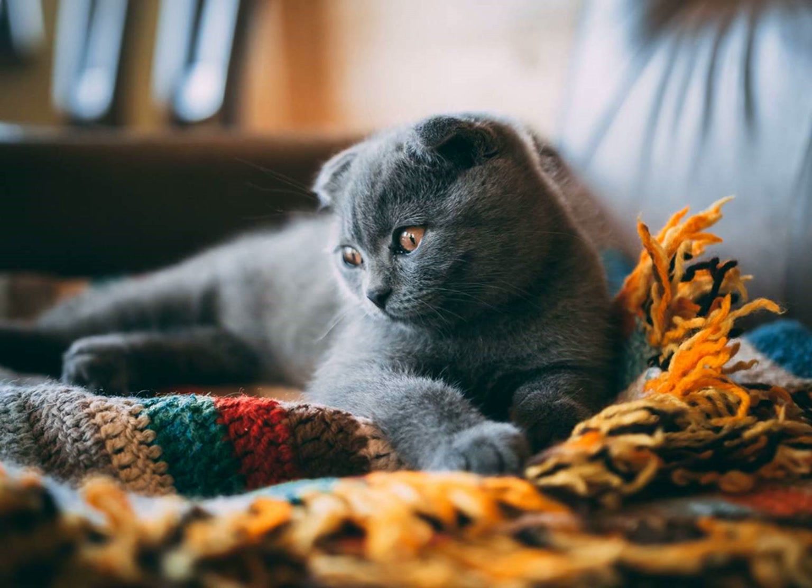On the other hand, the Russian Blue is also a medium-sized cat, but with a more elegant and slender build. They have a thick double coat of bluish-gray fur, which gives them a plush appearance. Their eyes are almond-shaped and can be either green or gold.